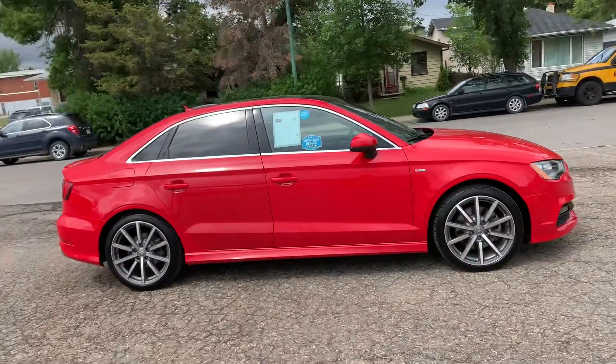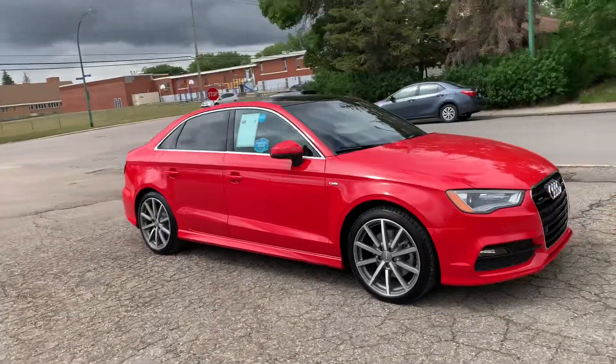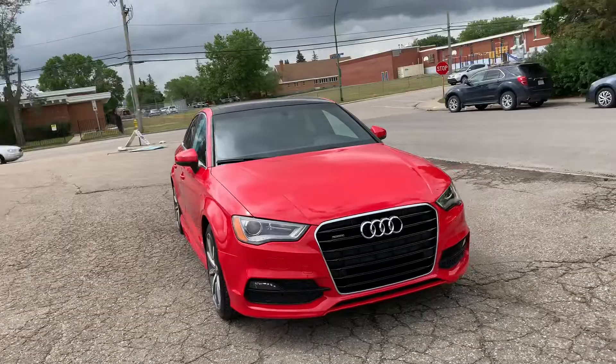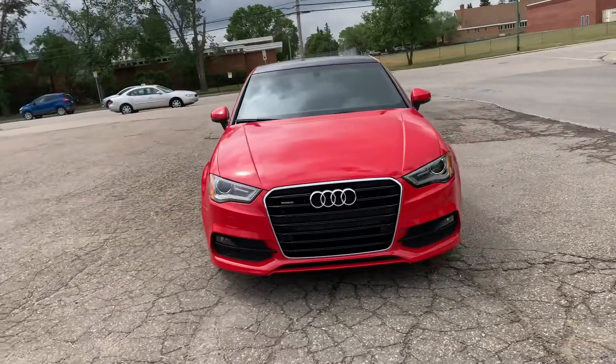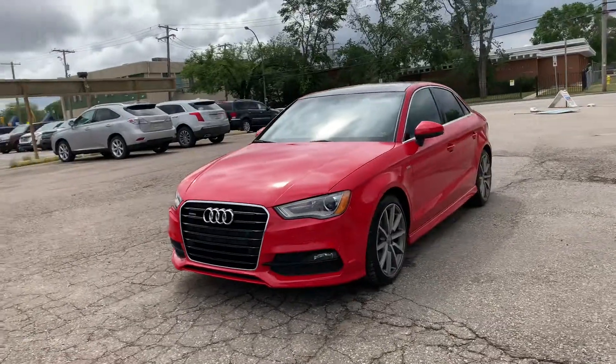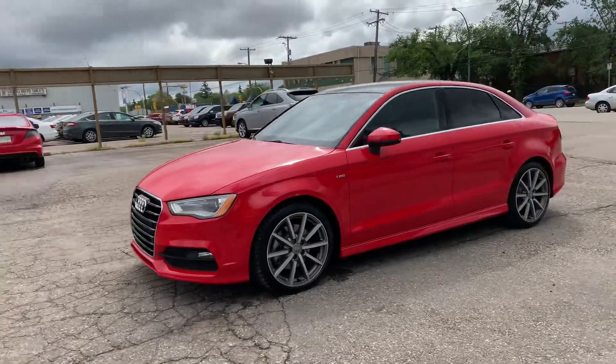Dane with Simon Auto Sales here, and today I'm going to be showing you guys our 2016 Audi A3 S-Line package. This luxury sedan has only 8,200 km on it and is a top safety pick from IIHS, as well as receiving 5-star ratings in all crash tests.